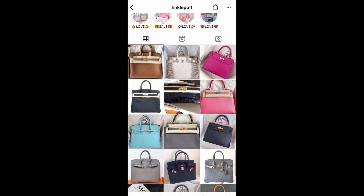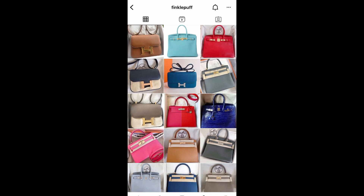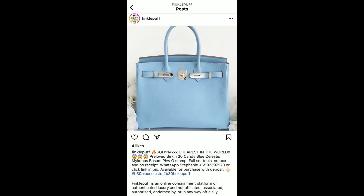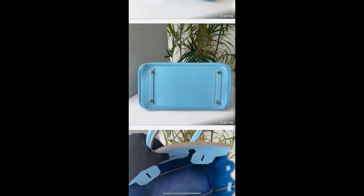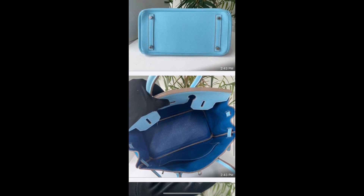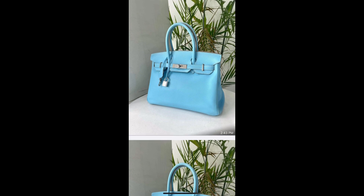Go through her Instagram page and scroll through the posts. If you see something of interest, take a screenshot and send it to her through WhatsApp. Let her know you'd like to find out more about the bag and she'll send you pictures from different angles and answer your questions. My first interaction with Fingerpuff was actually about a different bag — we were going back and forth, and all of a sudden another customer dropped a deposit and I lost it. That turned out to be a blessing in disguise because a couple of weeks later I saw Amelia Rose's post on YouTube, and the rest is history.